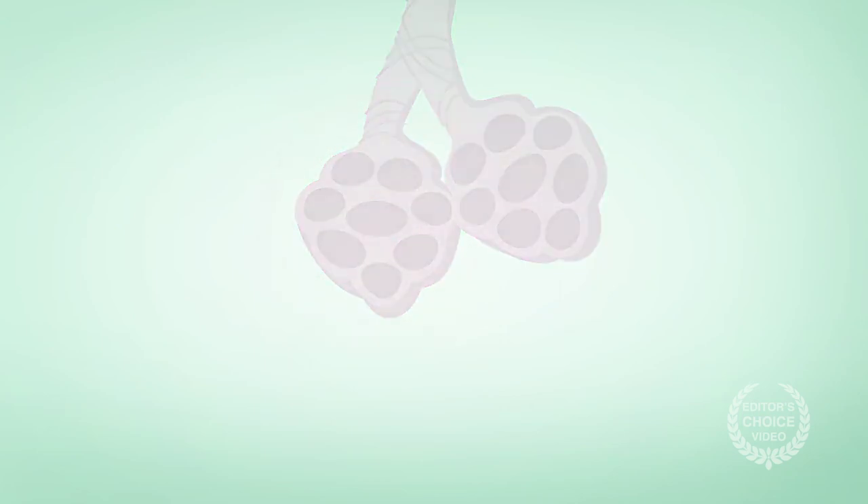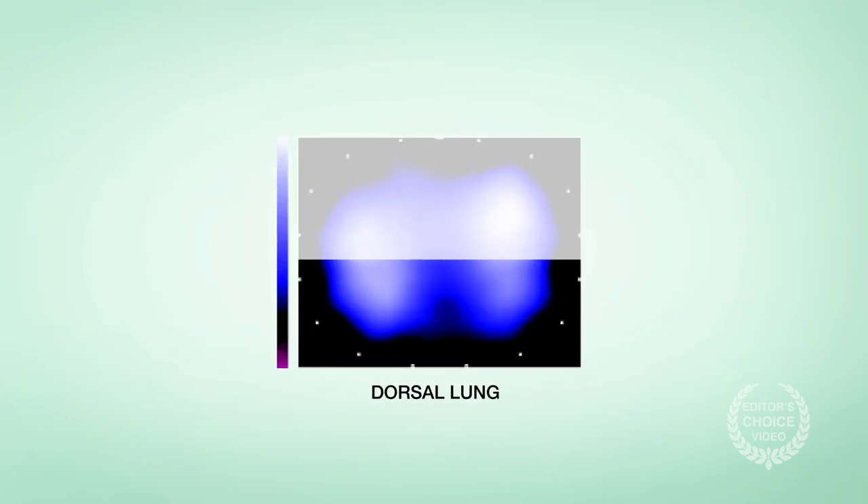The researchers conclude that there was only a temporary improvement in dorsal ventilation among the open lung patients. Further, the open lung patients may be at higher risk for lung injury. As a result, the use of the open lung approach during cardiac surgery appears limited.